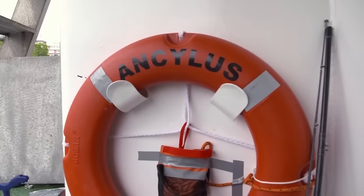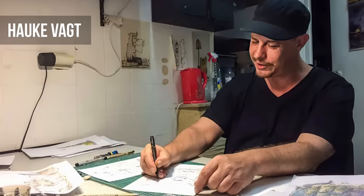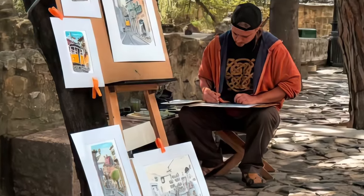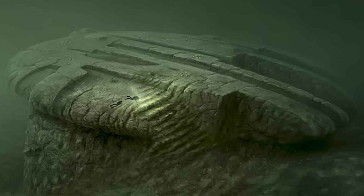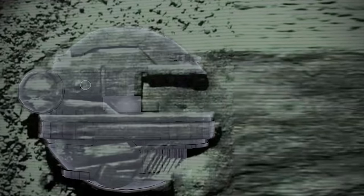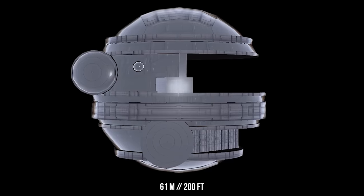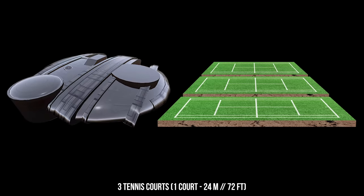Immediately upon returning from the expedition, the OceanX team approached artist Hauke Wacht, who was asked to draw a blurry sonar image more clearly. To date, this illustration is considered the closest to reality. The drawing doesn't convey how big the found object is, but if you compare its size with a human, you'll see that this thing is simply gigantic. The width of the stone disk reaches 61 meters, while the length goes up to 70 meters — like three tennis courts.